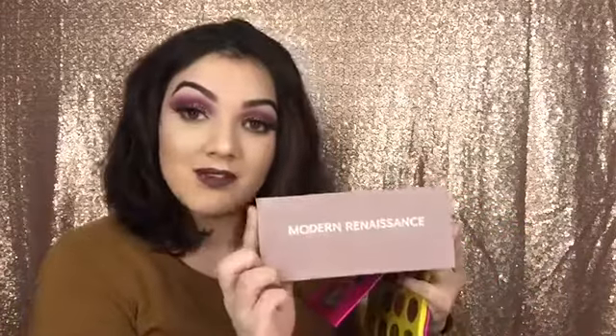We're going to start off with eyeshadow. The only eyeshadow palettes I've been using throughout the month of January are the Mini Masquerade Palette by Juvia's Place and the Modern Renaissance Palette by Anastasia Beverly Hills.